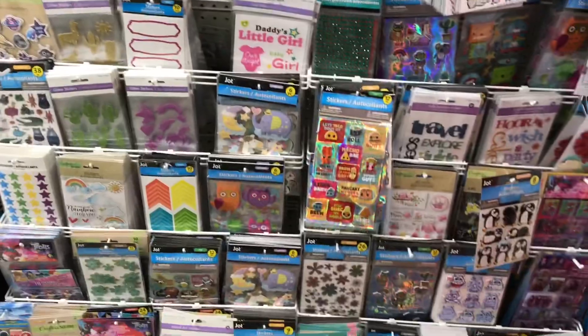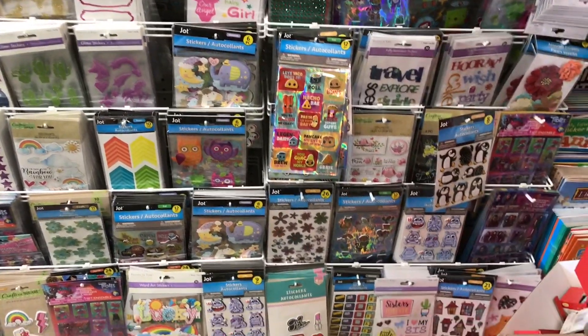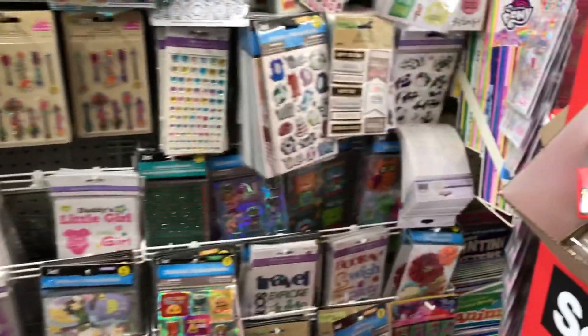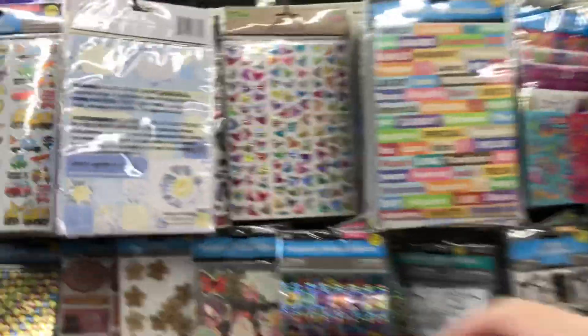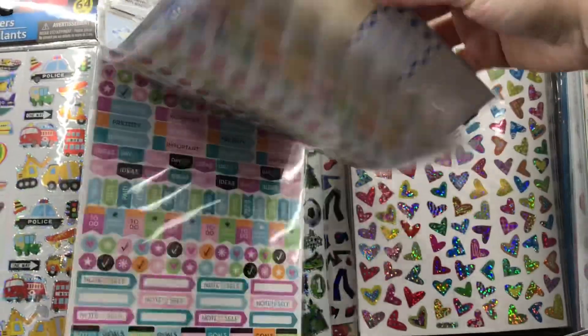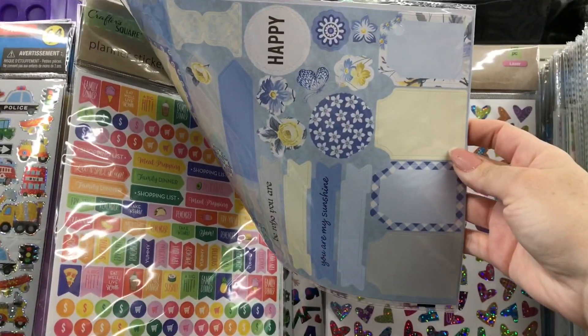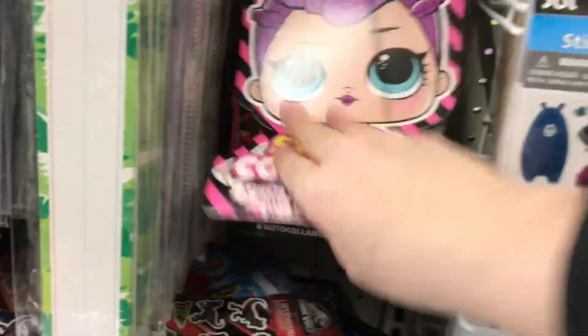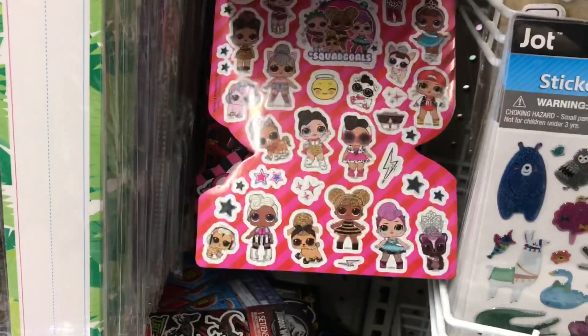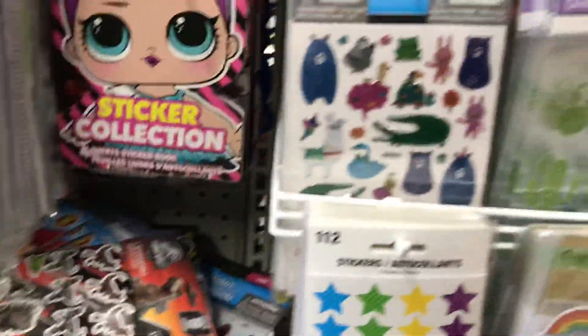I'll check out the stickers here. I don't think they really have anything new to me because I always check the stickers. These are more like planner stickers, and then there are decorative stickers. Of course they have these little LOL sticker collections - they're so cute, but my daughter's kind of past this stage.